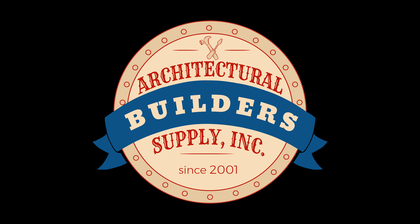Architectural Builder Supply is pleased to present you with this recording of the technical question listed in the title of this video.